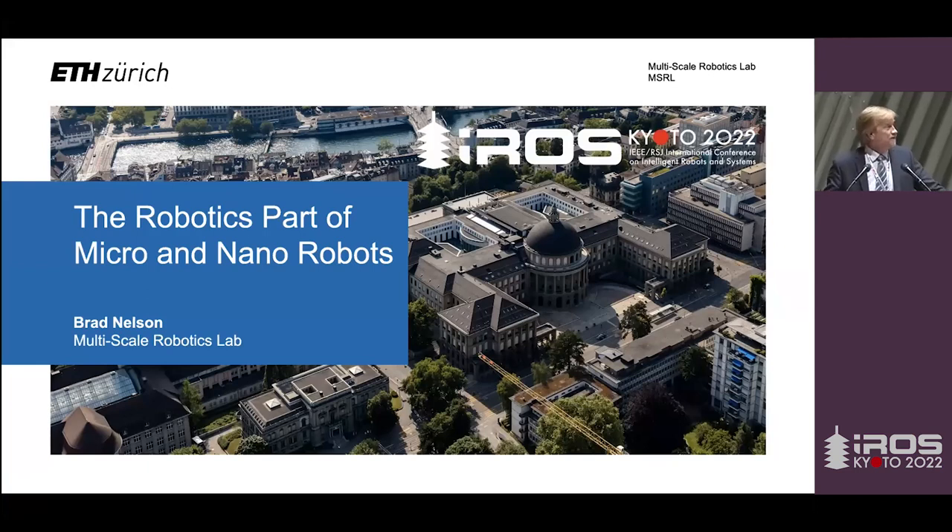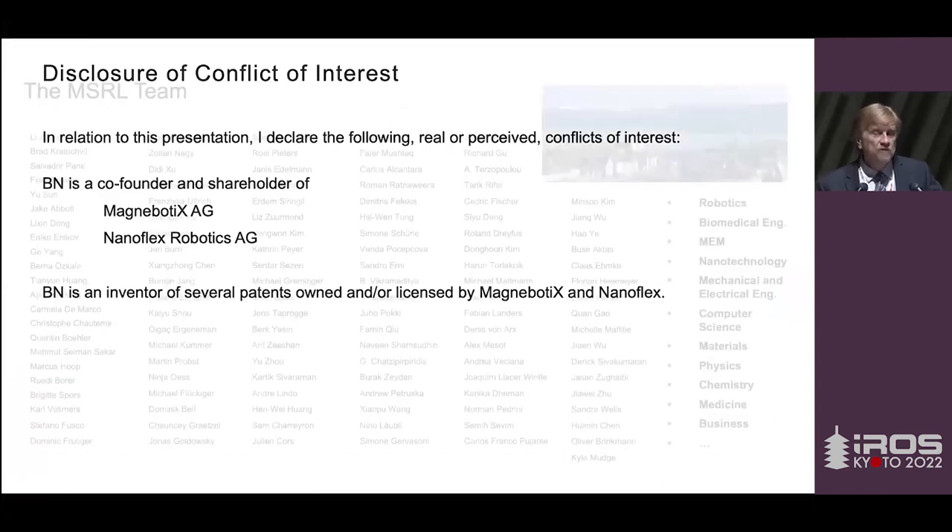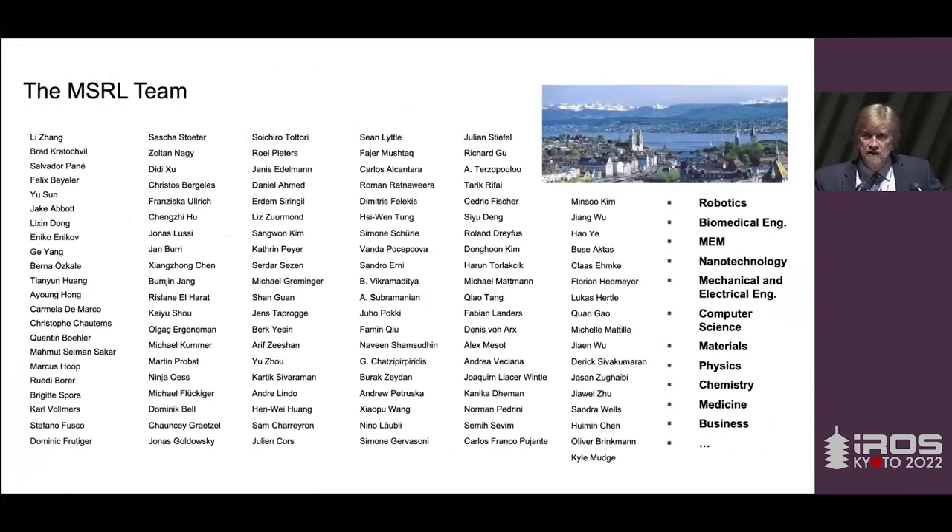Thank you very much. It's an honor to be here and to be back at IROS. I'm going to talk today about the robotics part of micro and nanorobots. I have a couple of disclosures of conflict of interest — I'm involved in some of the things I'll discuss on a financial side as well as patents. I also have to disclose that I have a fantastic team that I've had the honor of supervising back in Zurich over the last 20 years, and what you'll see in my talk really comes from a large group of people and a lot of intellectual input.